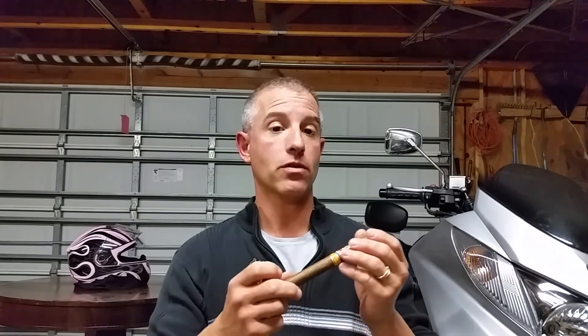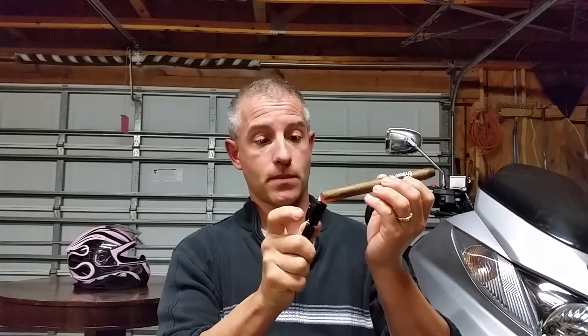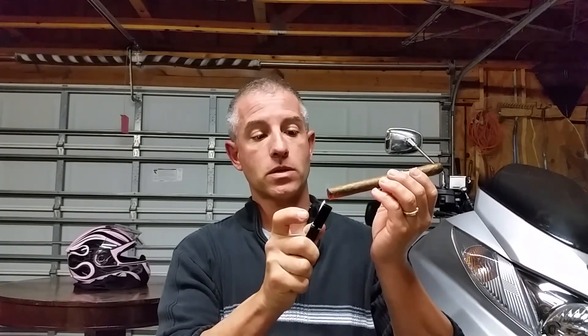Very easy draw coming through — cedar notes, a little bit of white pepper spice on the finish. Really nice woody essence. So let me toast it up and see how it does on this Alec Bradley Coyol — I really don't know the pronunciation on this, I'm sorry if I botched it up.